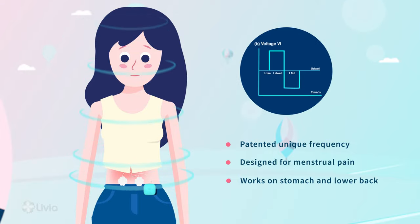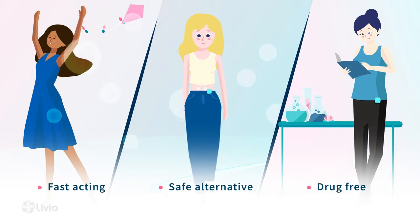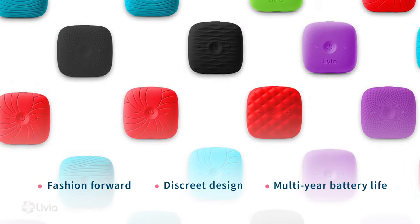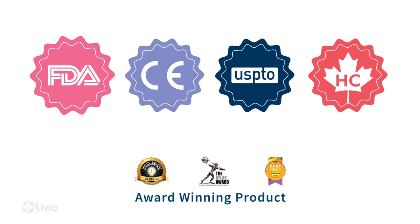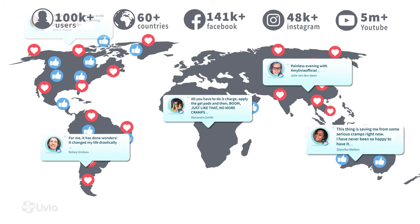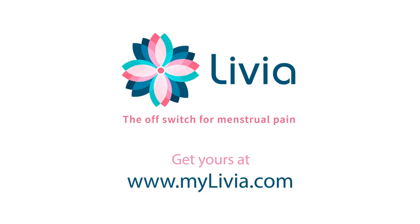The clinical study results have proven Livia to be an effective, safe and best alternative to painkillers, and it comes in different colors. Livia is approved by the FDA, CE, and Canada Health. Livia is successfully changing life for women all over the world. Livia — the off switch for menstrual pain.